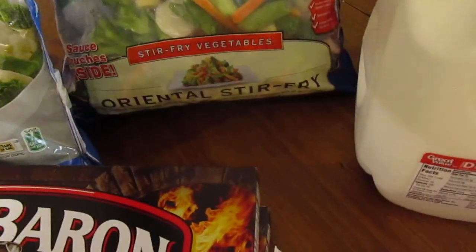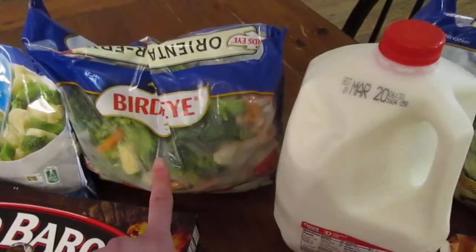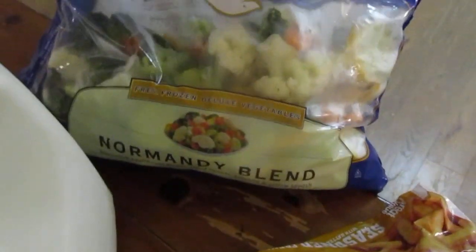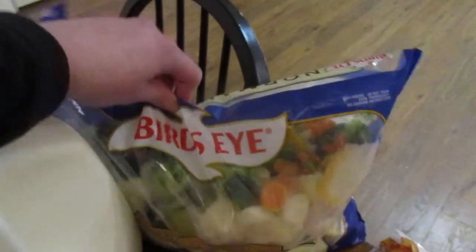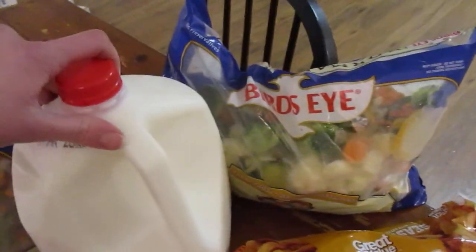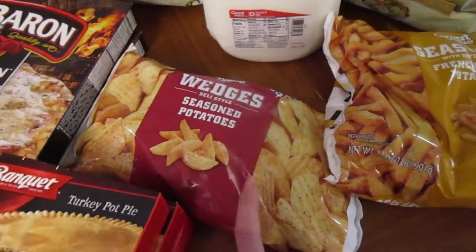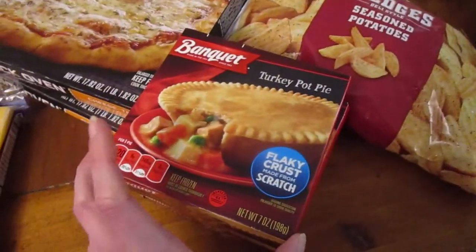We got this oriental stir fry from Bird's Eye — we really like this one. We also got this Normandy blend, which comes without a sauce. We'll probably just end up steaming it and eating it as a side, not as a stir fry. We also grabbed milk, seasoned french fries, and seasoned potato wedges — both are good.